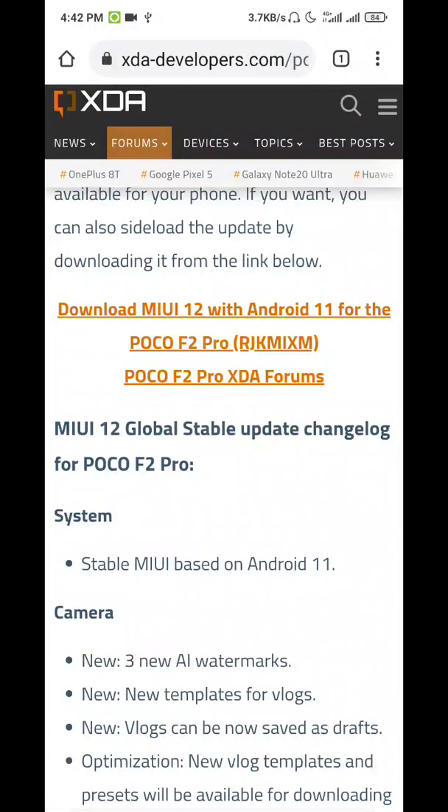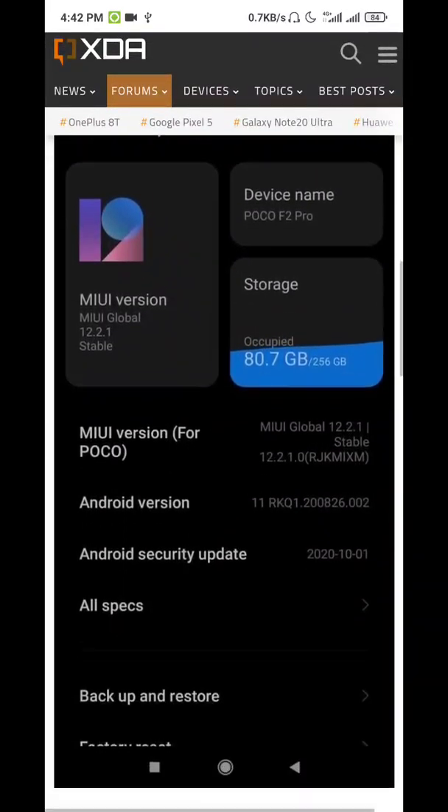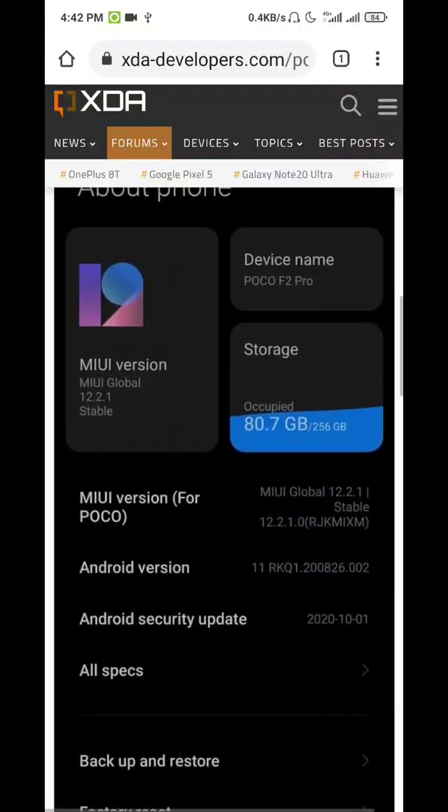You can see new AI animations, templates, and more things to come. I hope you like it, and peace.